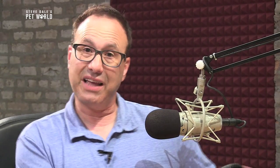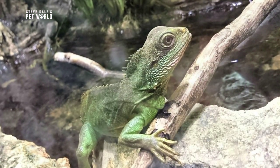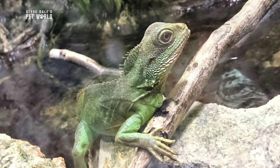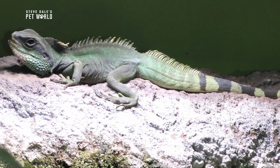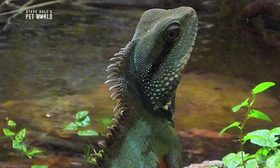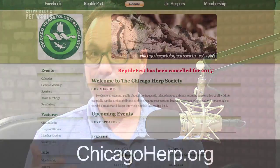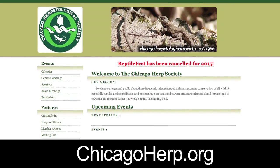Sometimes a snake is best, sometimes certain types of snakes are better, sometimes a lizard or a turtle may be better. It depends on what you're willing to commit and what your expertise is. There's a huge difference between some types of reptiles and other types of reptiles. If you don't know what type is best for you, contact your local herpetological society — they are there to answer any care questions you have. One great example is chicagoherp.org. I'm Steve Dale.